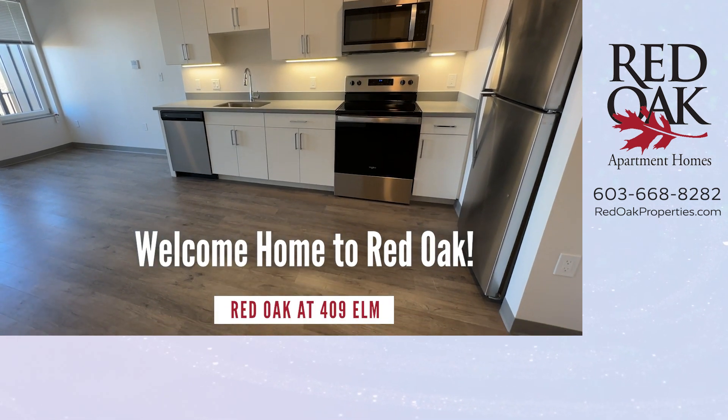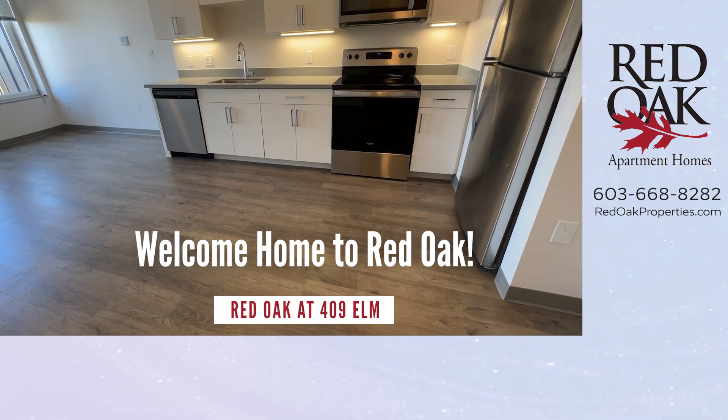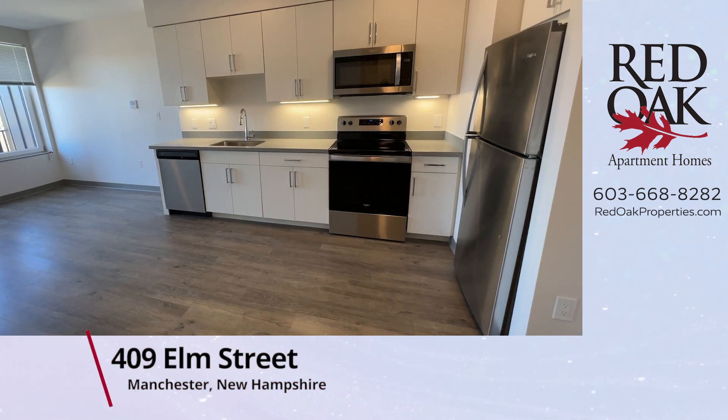Welcome home to Red Oak at 409 Elm Street. Let's take a tour of this beautiful one-bedroom apartment on the sixth floor.